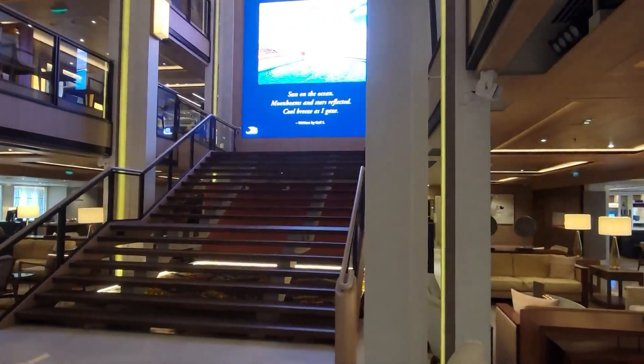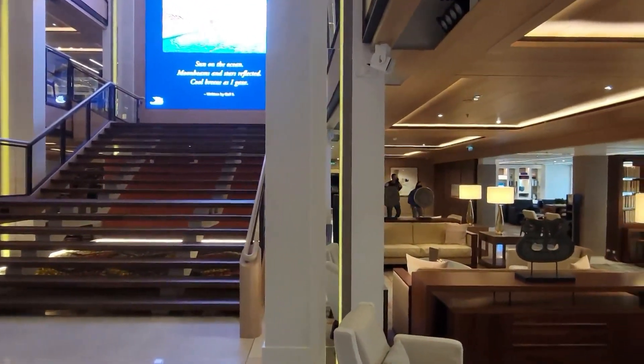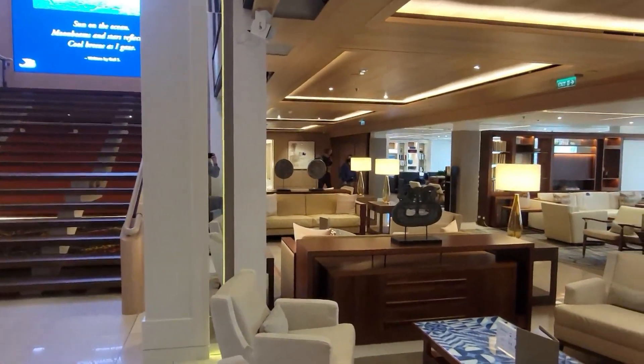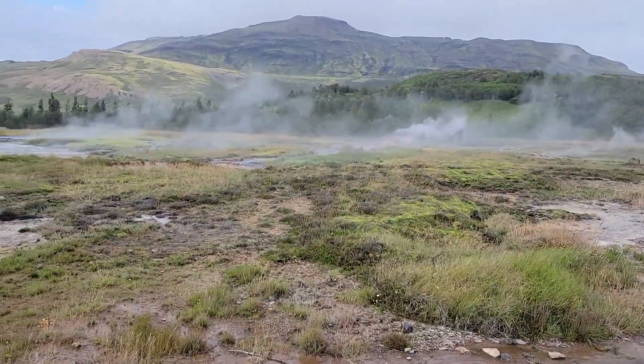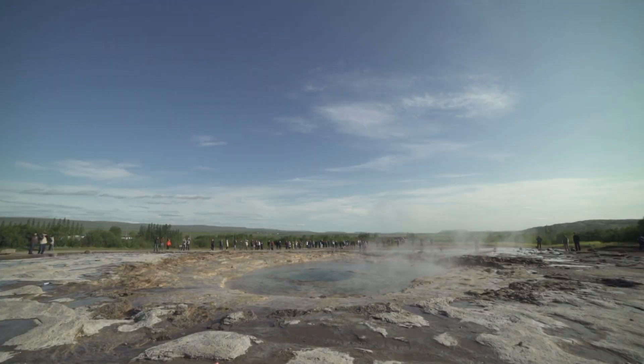After boarding the wonderful Viking Sky, our excursion the next day was near Reykjavik itself before sailing. Our first visit on the first excursion was to a geothermal area. The word geyser that we use today originated from one in this area.